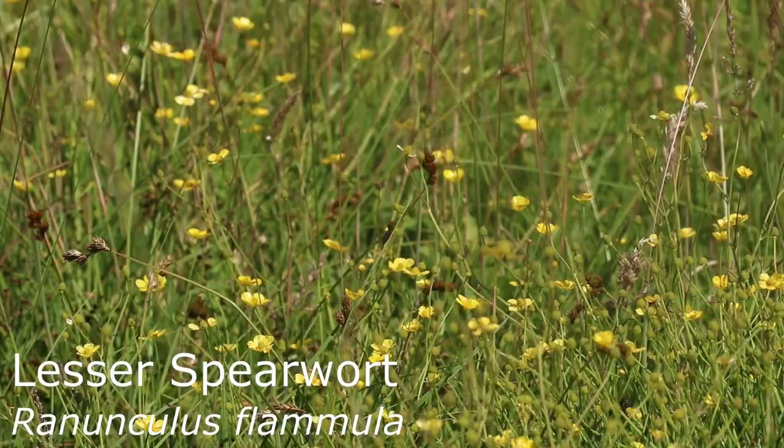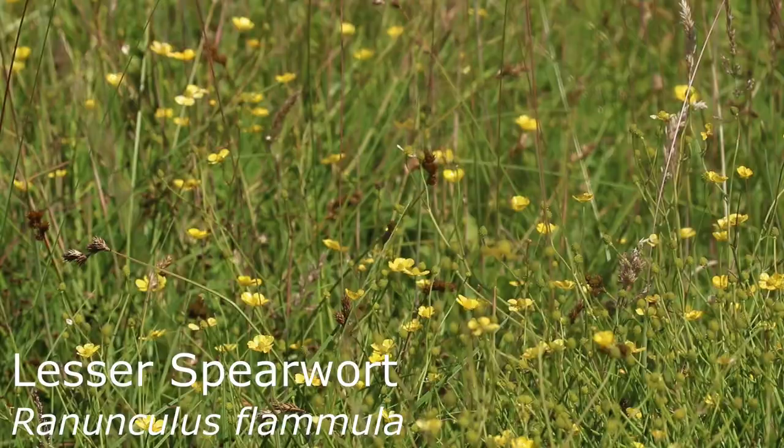This has allowed for a huge boom in marsh orchids and loads of other rare and threatened plants that were being suppressed before — things like lesser spearwort, which were at real risk of extinction in England. I've seen scores of butterflies and other things here too.